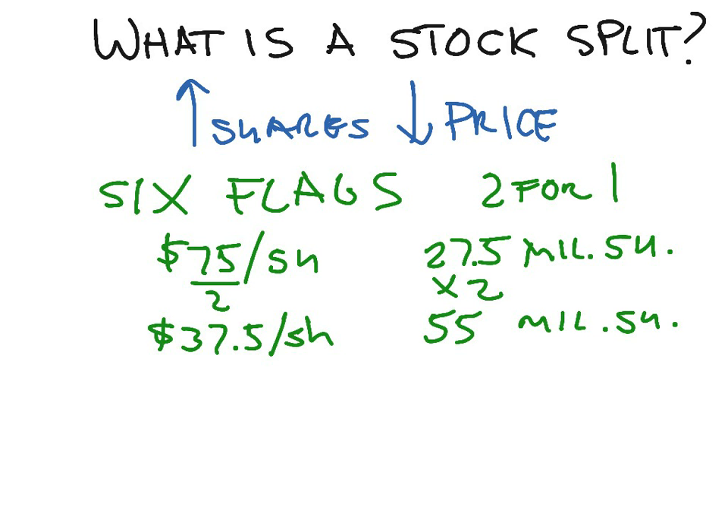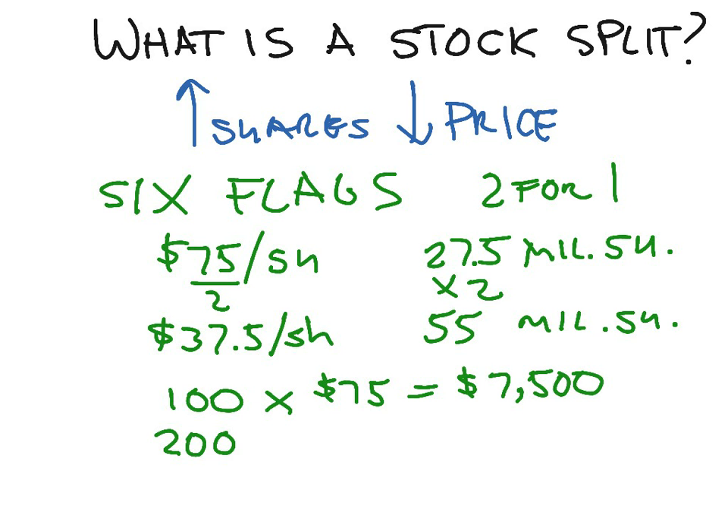Now, as a shareholder, before the split, let's say you have 100 shares at $75 — that's $7,500 worth of stock. After the split, you'd have 200 shares and the price would be half, so you'd have $37.50. It's the same, so really, to you as a shareholder, it makes no difference.